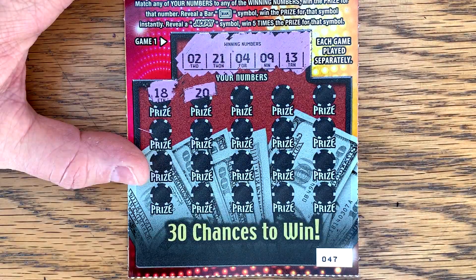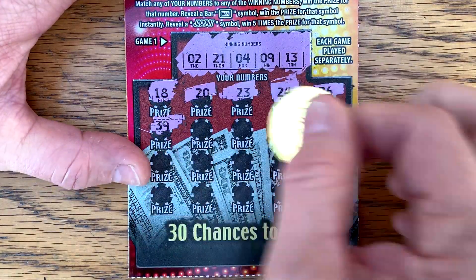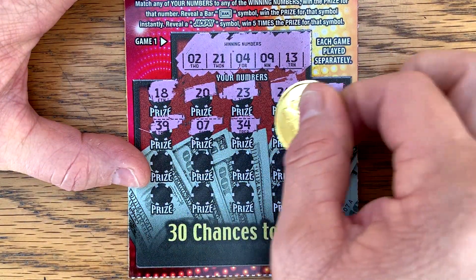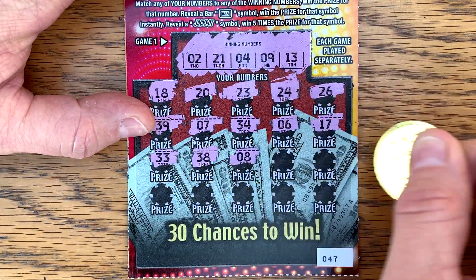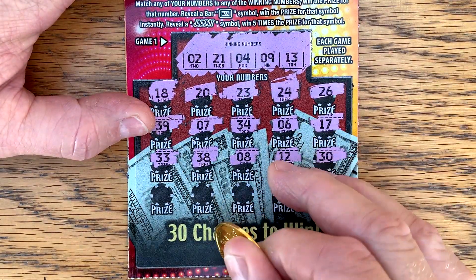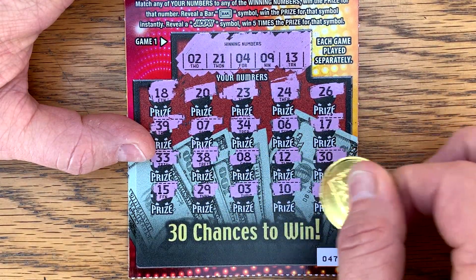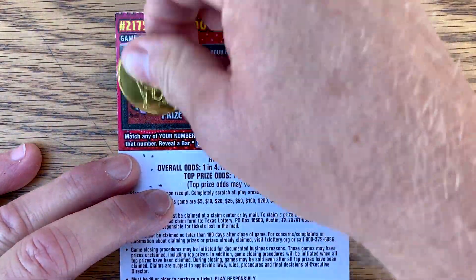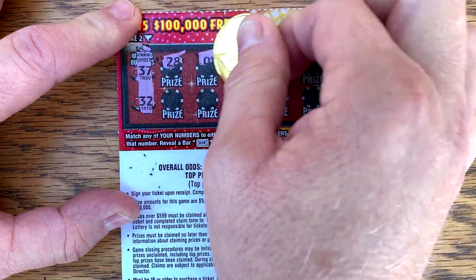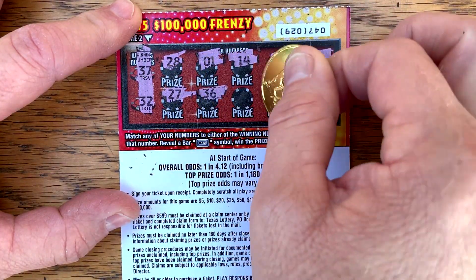Let's go back to back. Anything? Not on the front side. Let's see if we can't win on the back. 37, 32. Nothing on that second ticket.